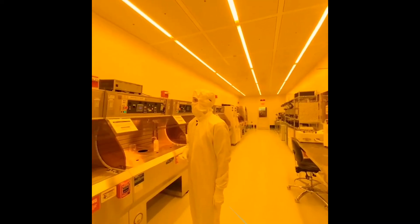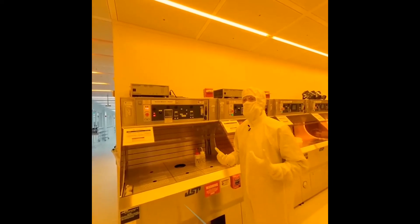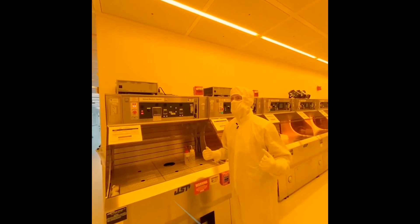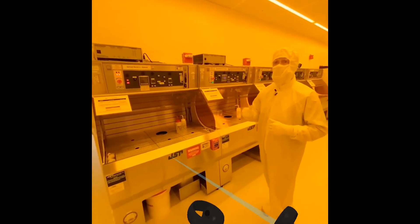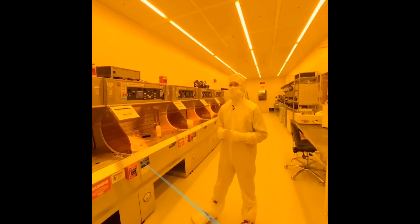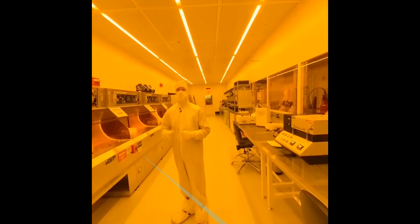From here, let's go ahead and do a demonstration of what a lab-wide evacuation will look like. From there we'll go into the service chase and discuss our different evacuation and egress routes. So let's hear what a hazardous gas alarm sounds like.